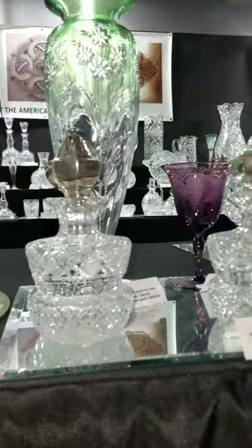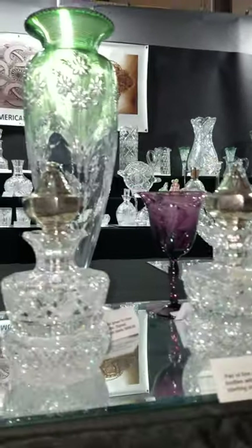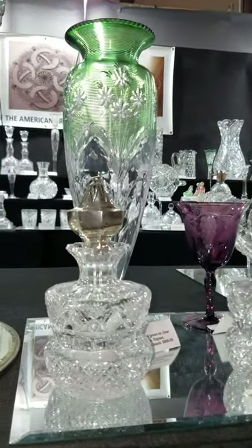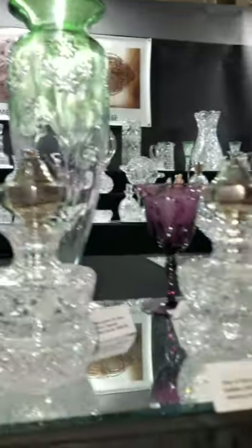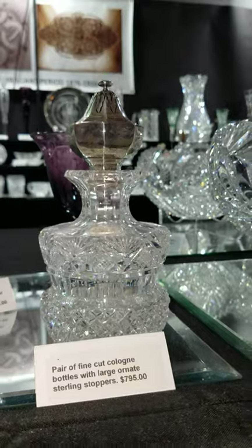I have a great pair of corset-shaped colognes with sterling stoppers in a pagoda-type shape — really fine quality. The stoppers are sterling and the pair is $795.